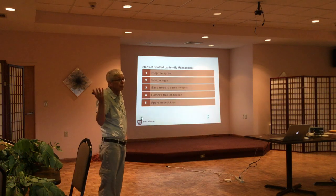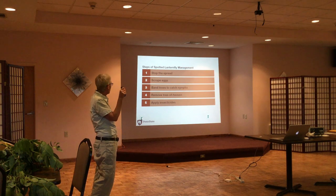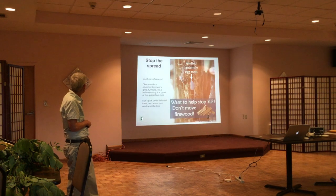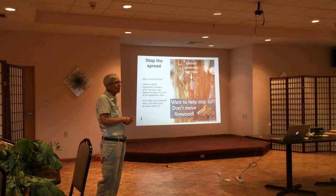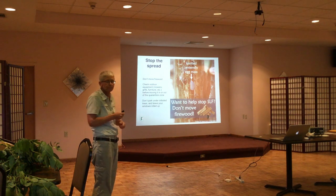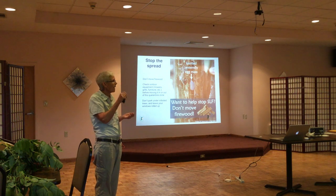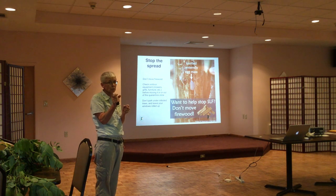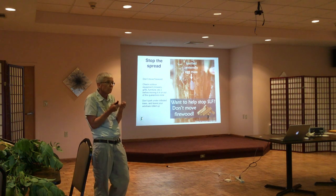So how do we help? There are a number of things we can do. The first and easiest thing — something all of us can do — is when we see egg masses on trees while taking a walk in the woods or on our own property, smash them. You can smash them on the tree, or take a scraper — like a credit card — put some alcohol or hand sanitizer in a small bag, scrape the egg mass into the container, and that will kill them.